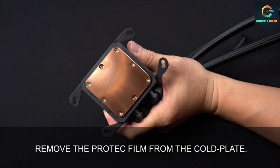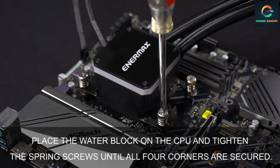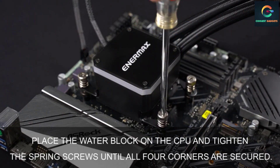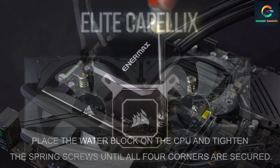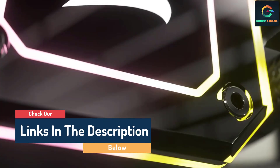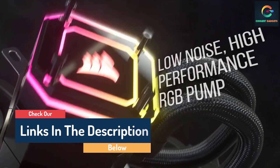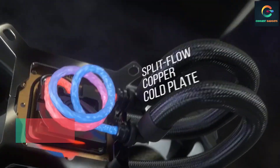Hello guys, today in this video we are going to help you find out the best CPU coolers for the Ryzen 9 5900x on the market. I made this list based on my personal opinion and tried to list them based on their quality, durability, customer reviews, and more. If you want to see their prices and find out more information about them, you can check our links in the description below.